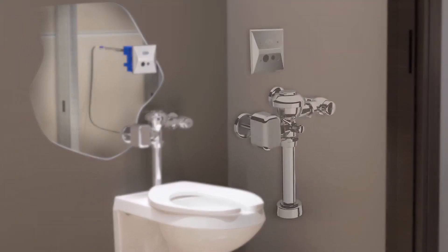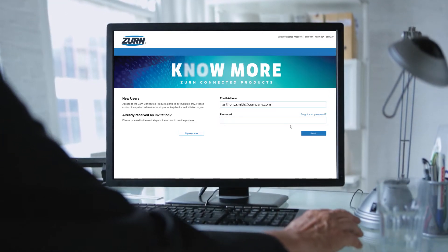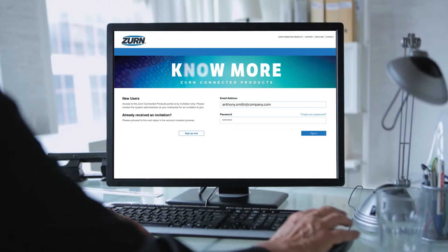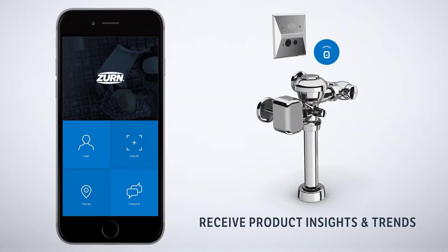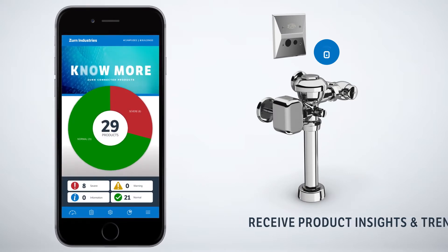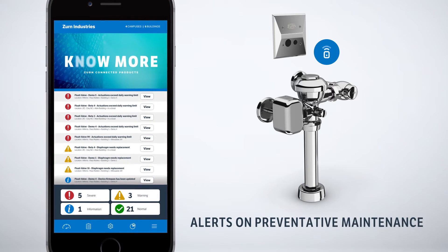With Xern Connected flush valves, managing your daily maintenance activities is way more efficient. You can set up automatic notifications through the secure Xern Connected web portal. You'll receive product insights, trends, and alerts on flush valve usage count, water consumption, and preventative maintenance.